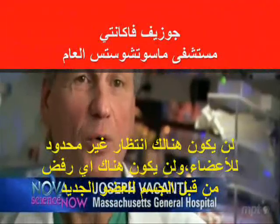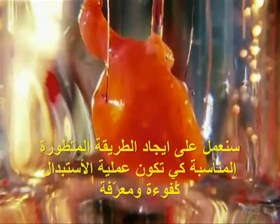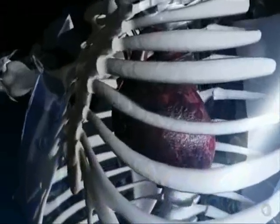And there would be no more waiting lists for organs. There would be no more rejection. We would enter a new era where we could build the you — an identical, ideal replacement. But how do you make an organ without a body to build it in?